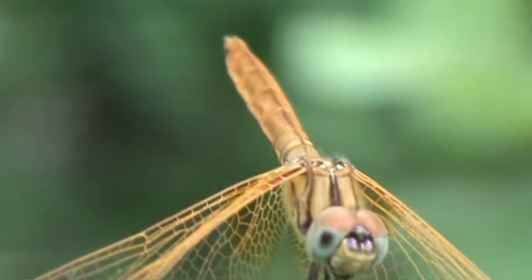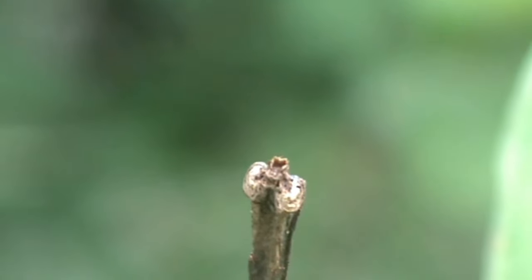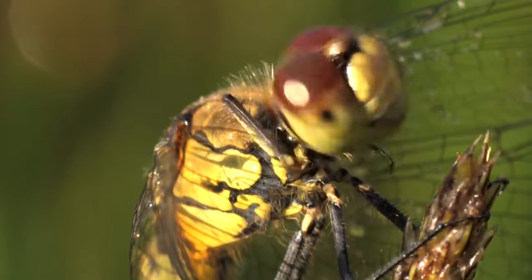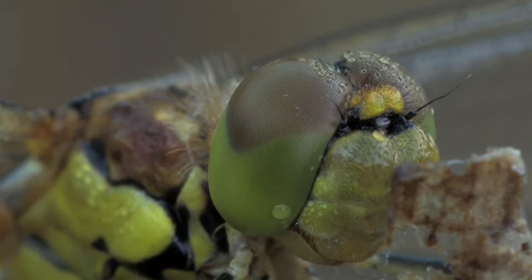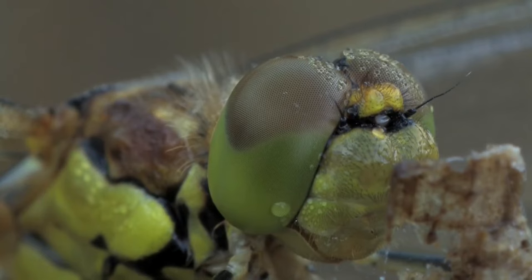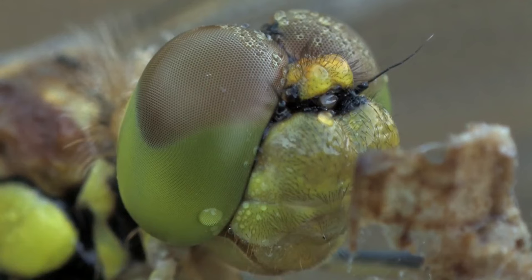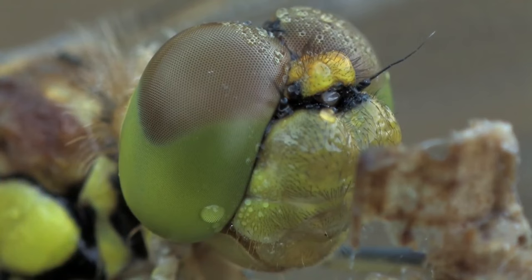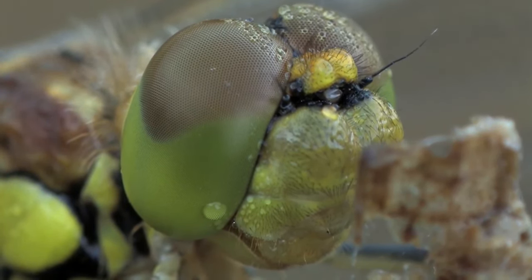Just like the common housefly, dragonflies have compound eyes. This means that their eyes are actually made up of thousands upon thousands of individual lenses, all taking in information about the surrounding area. Dragonflies have up to 24,000 such lenses, which enable them to see nearly 360 degrees — their only blind spot is directly behind them. Thanks to their incredible eyes, they're able to pick single insects out of a swarm, all while taking care of their surroundings when flying at high speed.